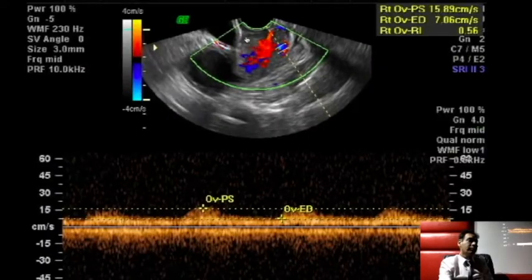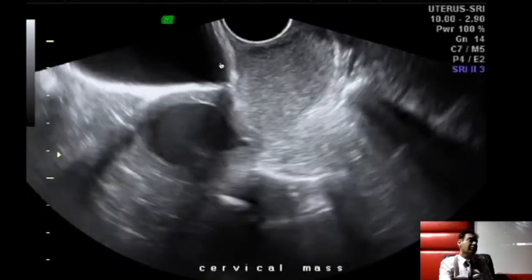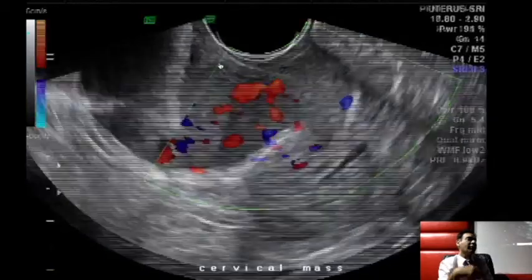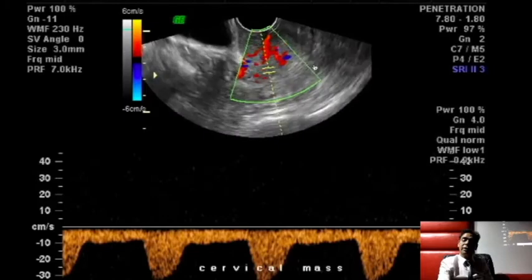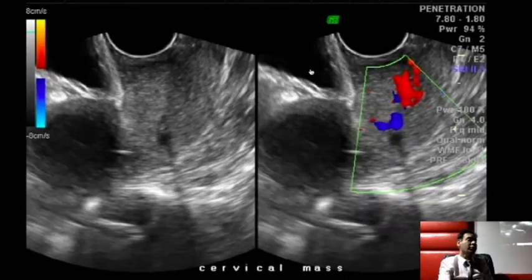On ultrasound, we look for whether the tumor has extended into the bladder or is invading the vesicoureteric junction at the base of the bladder. In that case, you would find bilateral hydronephrosis.